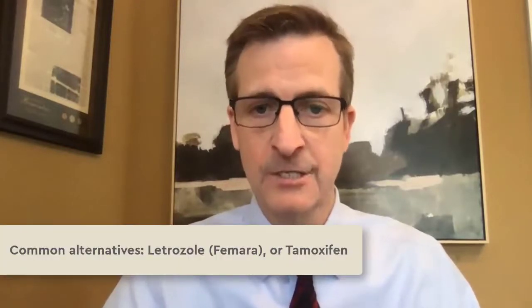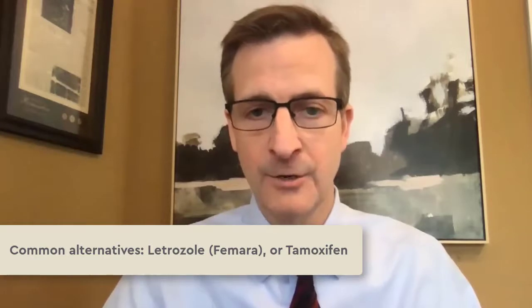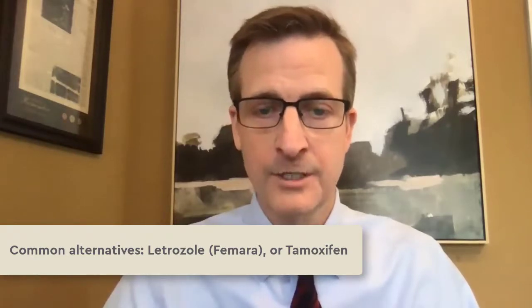There are other medications that can be used in addition to or as a substitute for Clomid, for example a medication called Letrozole, commonly known as Femara, or Tamoxifen.